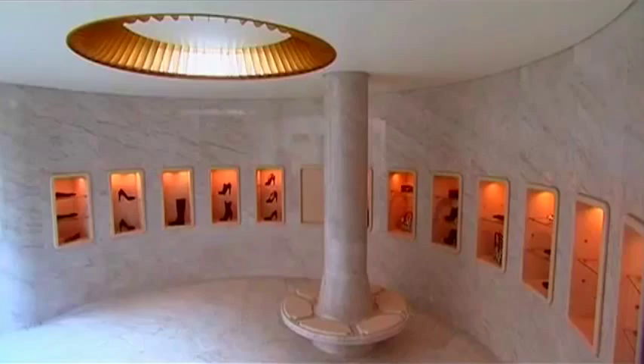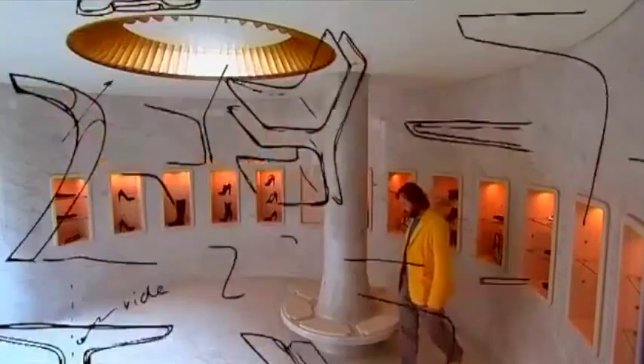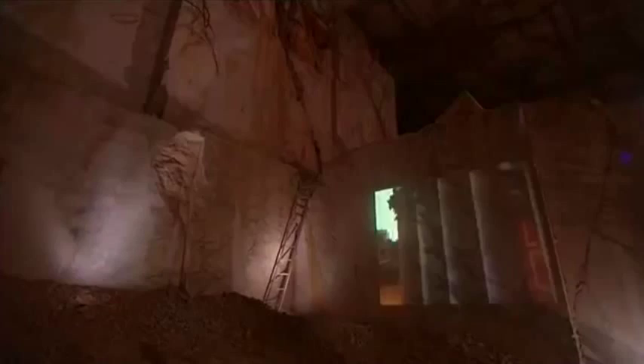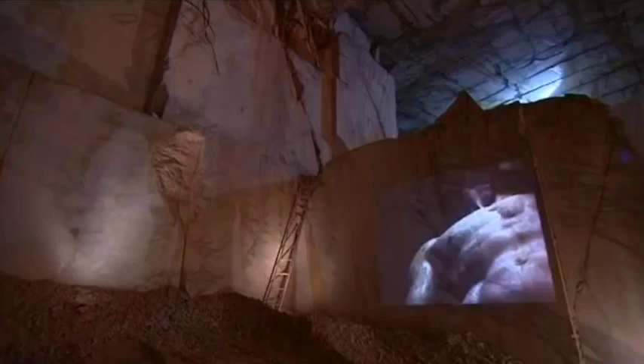Working with marble has inspired him to push this ancient material into even more contemporary shapes. But he doesn't work with any old marble — Mark uses Carrara marble, quarried in the Alps of northern Italy. The wonders of Rome were hewn from this stuff. Bernini's Apollo and Daphne is made from it too, and of course Michelangelo himself sculpted in Carrara marble when he created David.